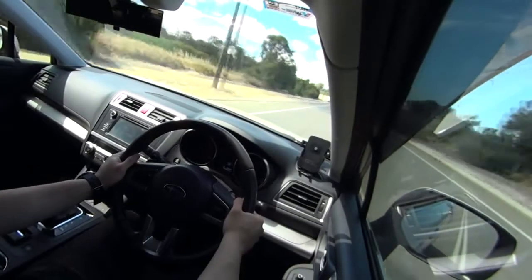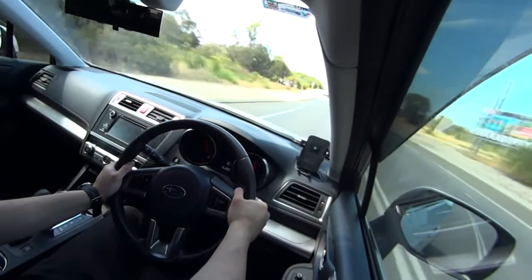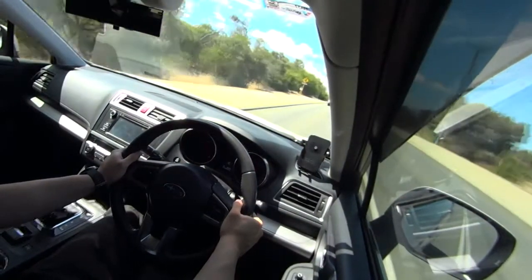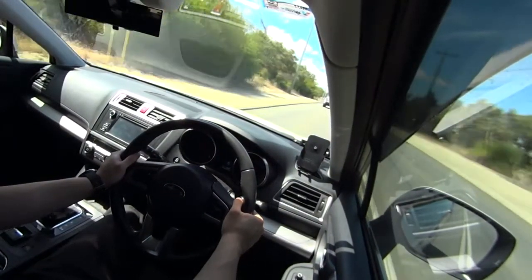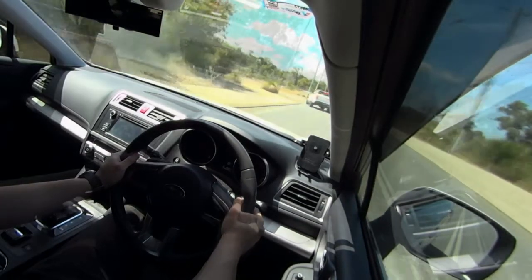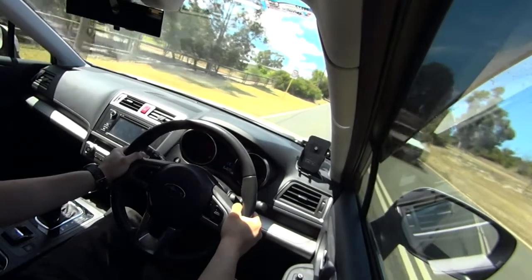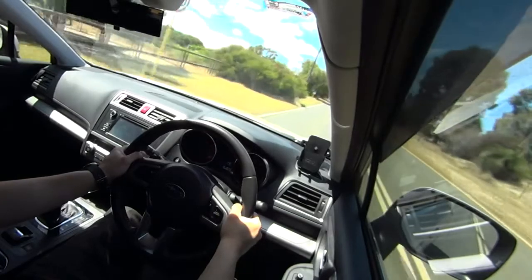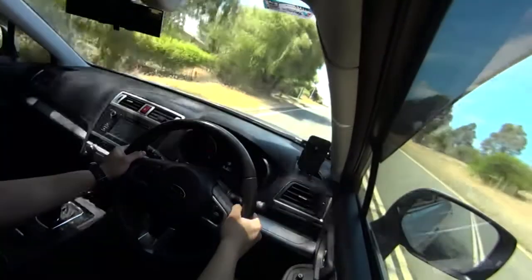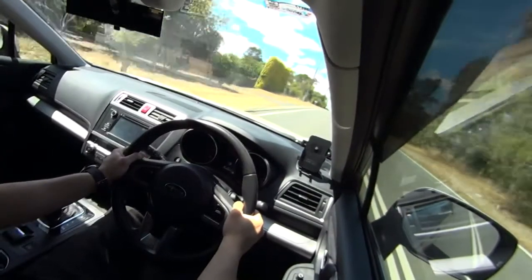Anyway, back to this CVT. You can actually manipulate the dynamics of the gear shifts with your right foot as well as the paddle shifts. Let's test this out on a semi-steep hill using the paddle shifts — wide open throttle. Notice a little bit of that elastic rubber band feeling of the CVT, and the revs climbing up.